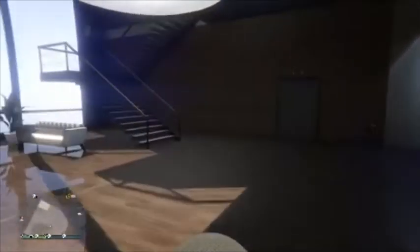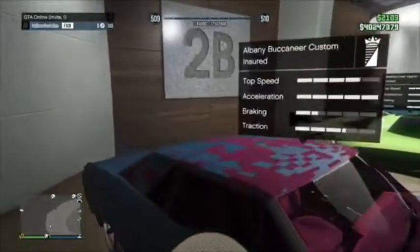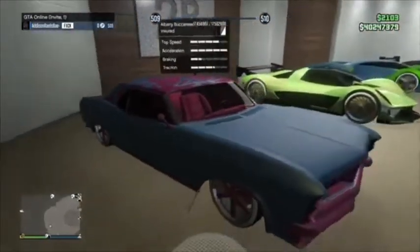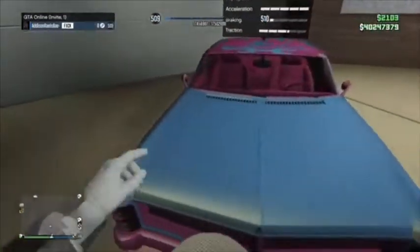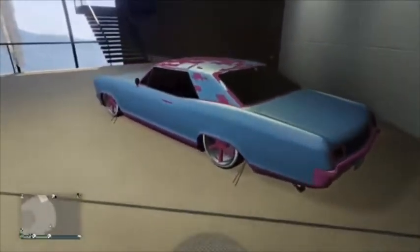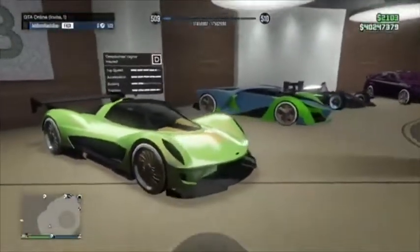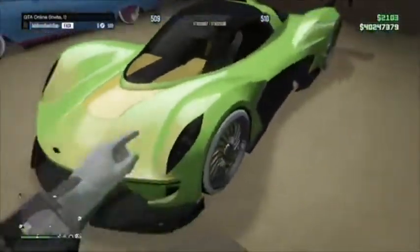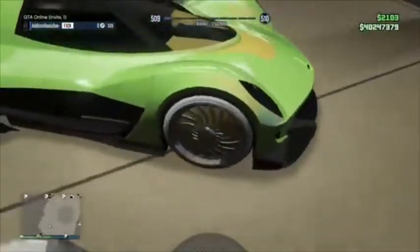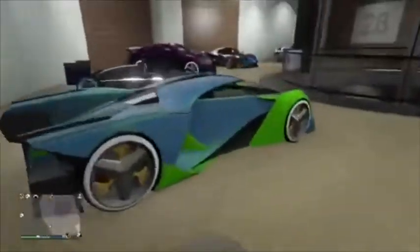Disclaimer: I really don't have a lot of cars because I just started getting on this account. Next floor — we have the Albany Buccaneer Custom, checkerboard top, non-scratch, cotton candy two-tone, modded wheel color, Yankton plate. Next is the Wagon — banana color, modded wheel color, two-tone, non-scratch, Yankton plate.